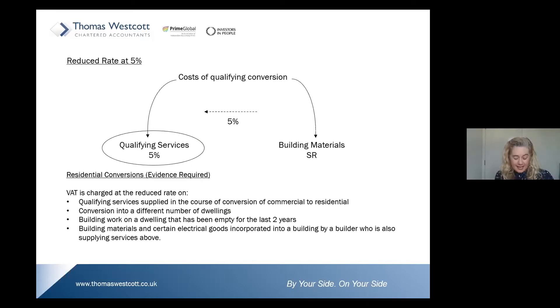Looking at the reduced rate of VAT — reduced rate at 5% applies to qualified services supplied in the course of conversion of commercial to residential, or a conversion into a different number of dwellings, or building work on a dwelling that has been empty for at least two years. To qualify, there must be confirmation from a housing officer that the building has been empty for two years. Reduced rate covers building materials and certain electrical goods incorporated into a building alongside a reduced-rate supply of services.